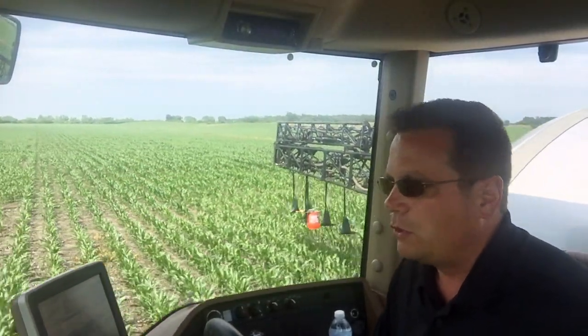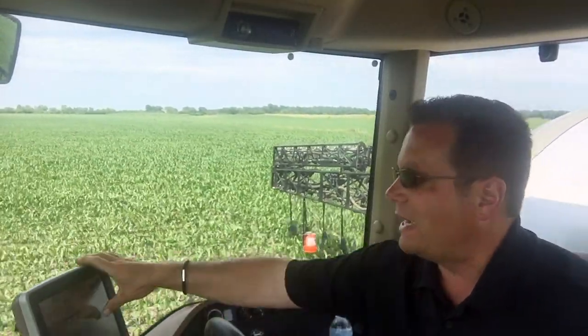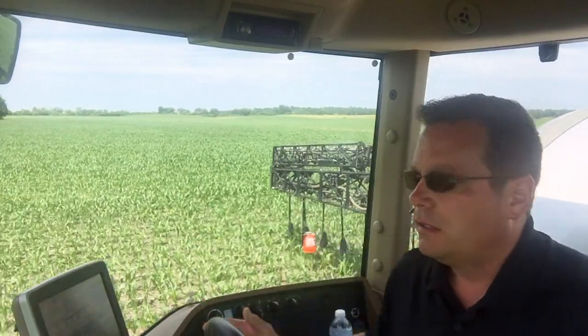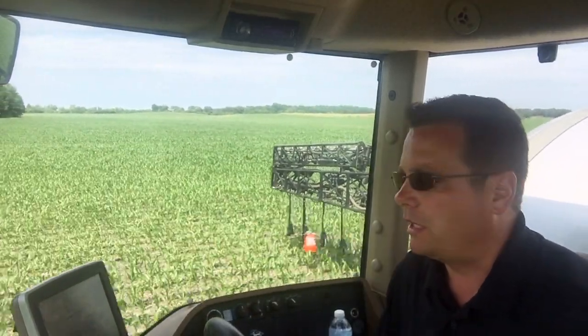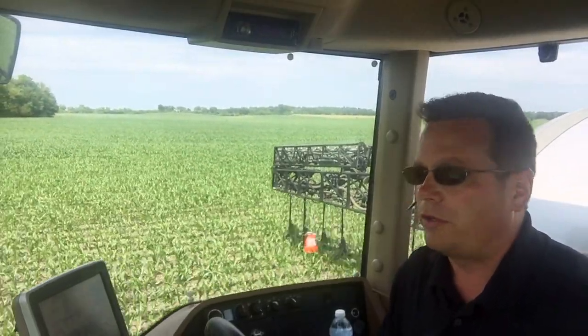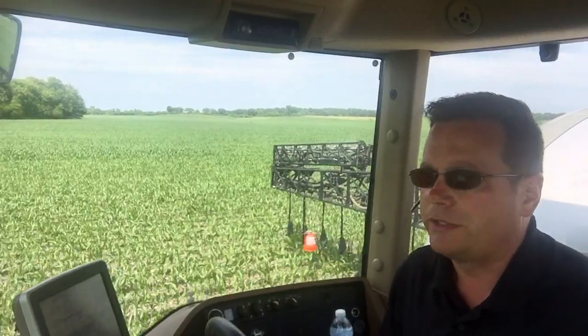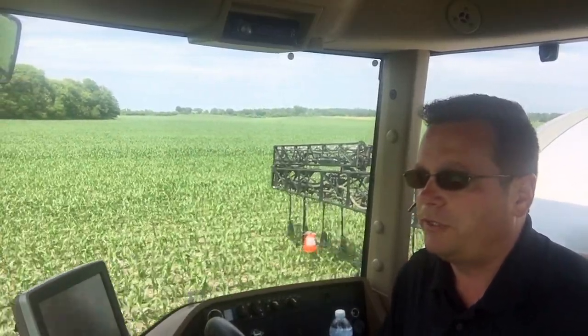As the corn gets a little taller — say waist high, chest high, about two weeks from now — I'll know even more about this year. I'll know exactly whether I need 70 more pounds or whether I need 50 or 100, all based on soil testing out here across the different areas and different environments of the field.